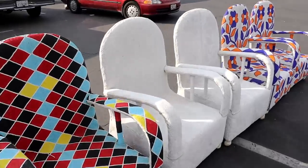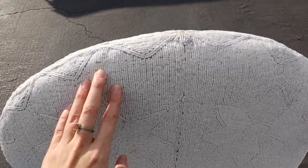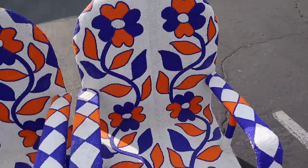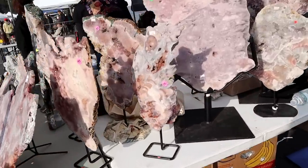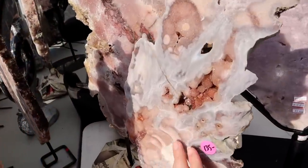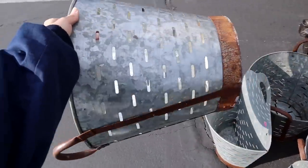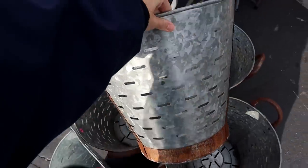Holy cow, this chair is all beaded - can you imagine how long that took someone to do? And for a not-so-cute chair, I have to admit. But look at that basket over there - you could be a pendant light! Such a cool pendant light for a farmhouse-style kitchen, over a kitchen island.